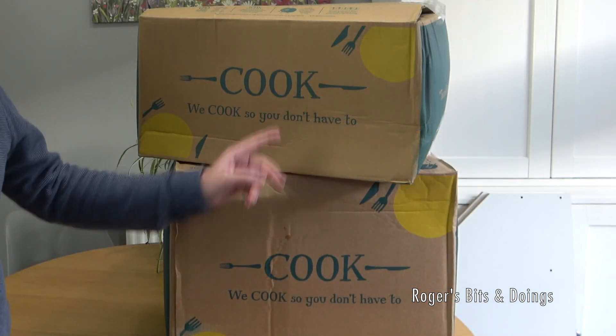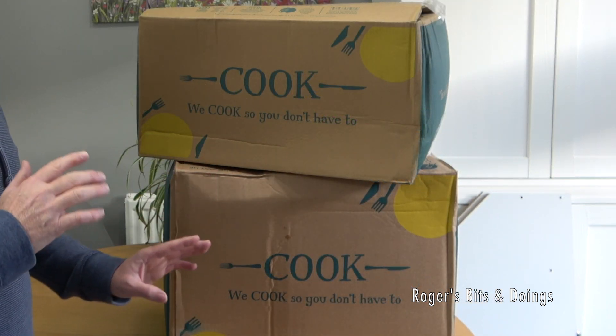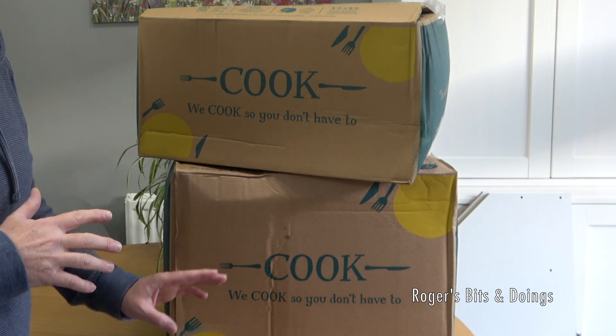You don't want to hear my personal things, do you? This is not about me. It's not a vlog. It's about Cook — we cook so you don't have to. This is my first ever Cook haul.